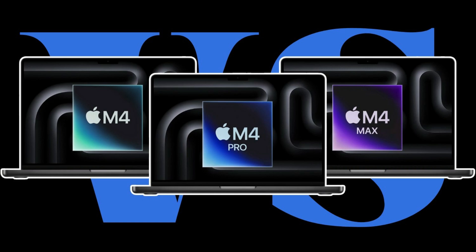For creators, developers, and performance-hungry professionals, the M5 represents a turning point in what laptops can do, how they look, and how they integrate power with intelligence.